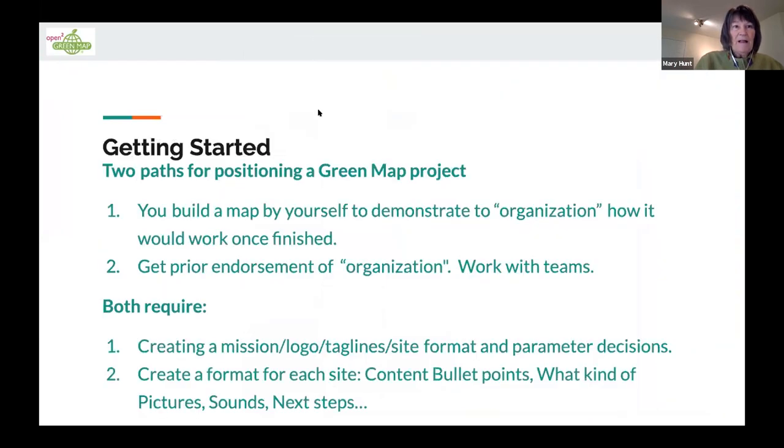Getting started — you guys are probably like me, wearing a lot of hats. You're either doing this all yourself from start to finish, or you're working with a team. Both require creating a message, a logo, taglines, and a format — getting your parameters set and taking that big world of open source information down to a very specific mission. You'll save yourself a lot of heartache and frustration if you do that. The bottom line is a format for each site: green map used to have a fill-in-the-blank thing, and now it's totally open and flexible.